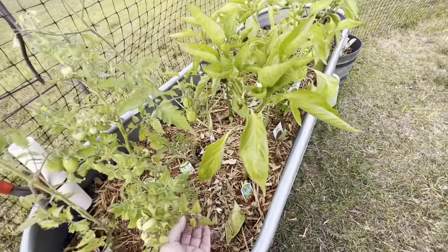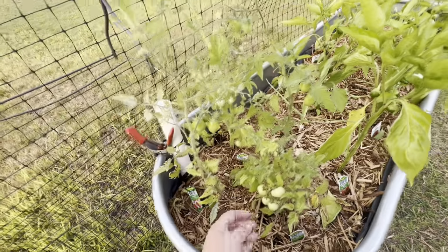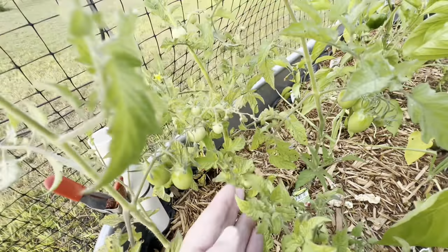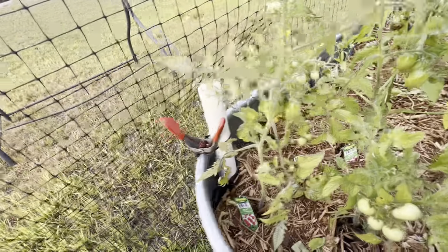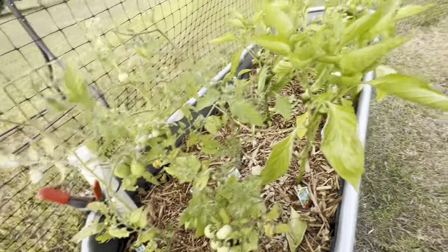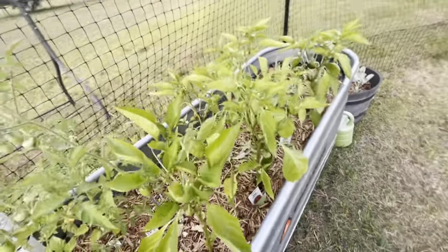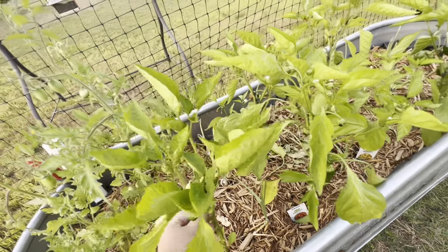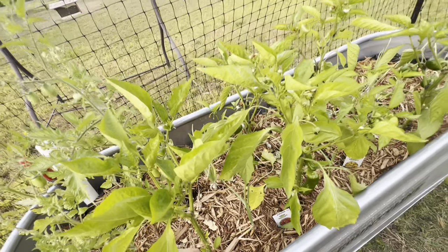I have been clipping the yellow stuff off the tomatoes but there are about 30 tomatoes growing on there. I don't know why there are a lot of yellow yucky looking leaves. I think it's stressed out a little bit. This leaf looks a little wilty — I'm just going to take it off.